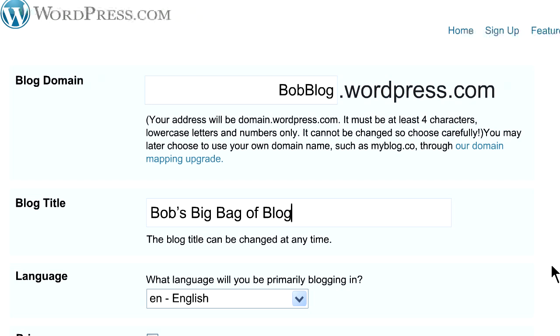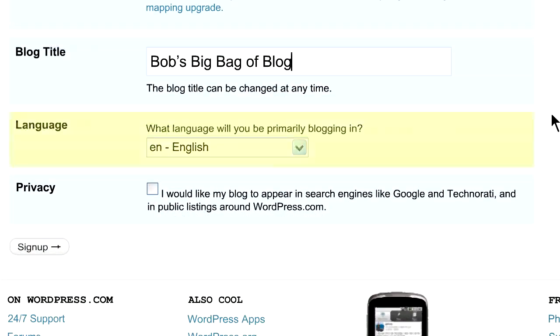The blog title can be anything you want and you can change it later on. So while the domain name might be bobblog.wordpress.com, the title might be Bob's Big Bag of Blog. Just fill in the box. Language should be set to English unless you feel like brushing up on your Italian or Swahili. The privacy checkbox should be checked as long as you want your blog to be findable by the general public. If you want to write a few practice posts and keep them private or only for a few select people, uncheck the box. You can always go back and make it public later.